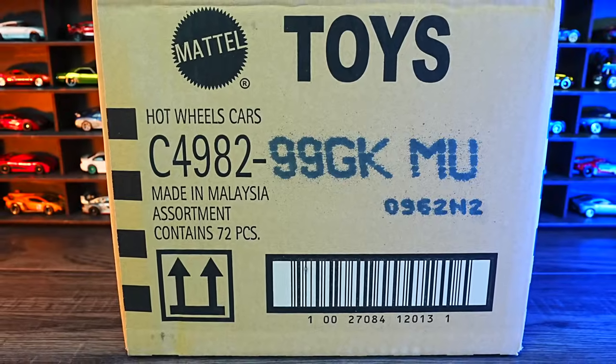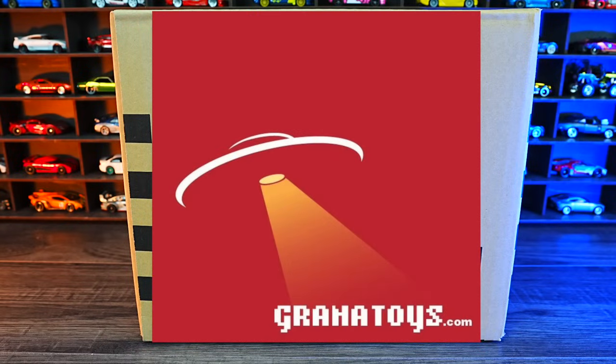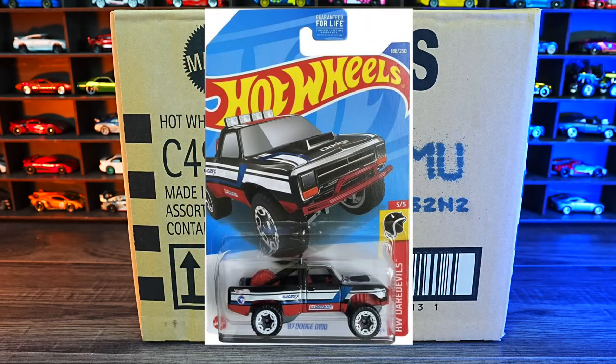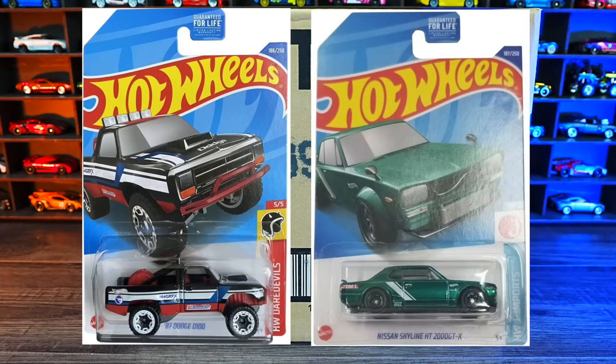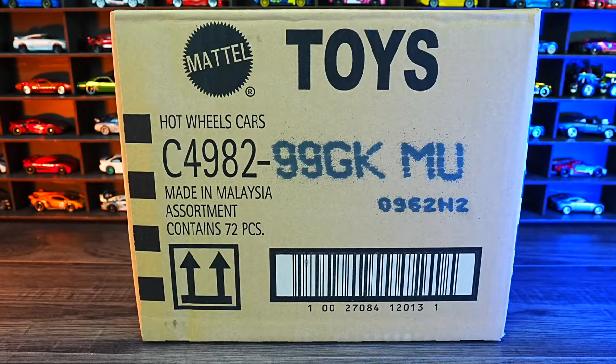Let me know in the comment section which was your favorite car from this case. Today we're unboxing the 2022 Hot Wheels K-Case. Check out GranaToys.com — I will link them in the description box below. The treasure hunt for this case is the 1987 Dodge D100, and the super treasure hunt is the Nissan Skyline HT2000 GTX. Let's go ahead and unbox it.